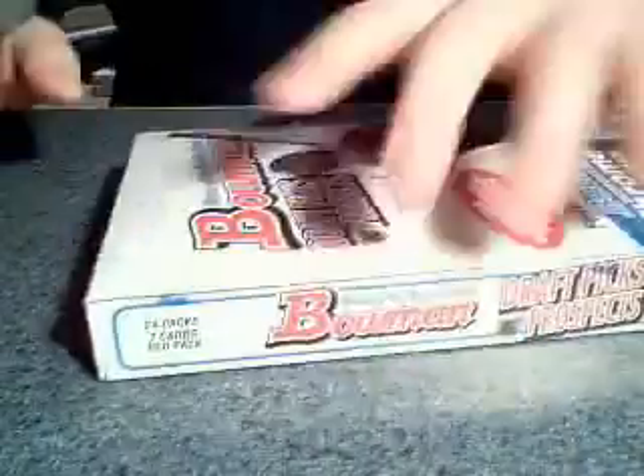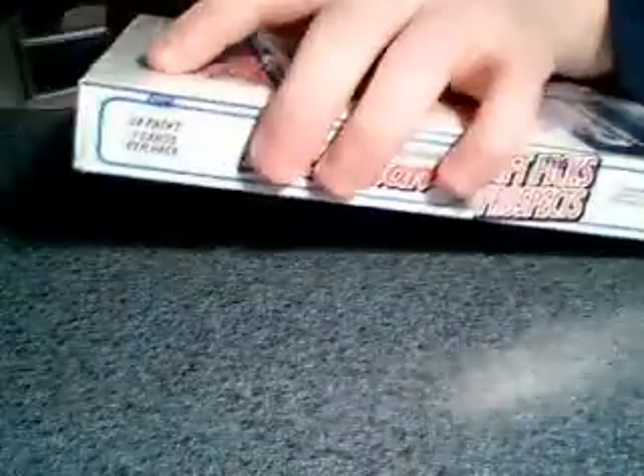Alright, I'm back with another box break. This time 2009 Bowman Draft Picks and Prospects Baseball. I haven't been too impressed with the checklist and the resale so far, but I figured I'd give it a try anyway, because I am a whacked addict.